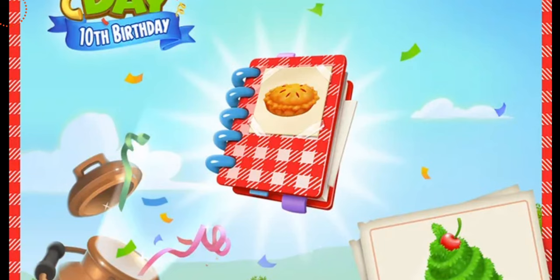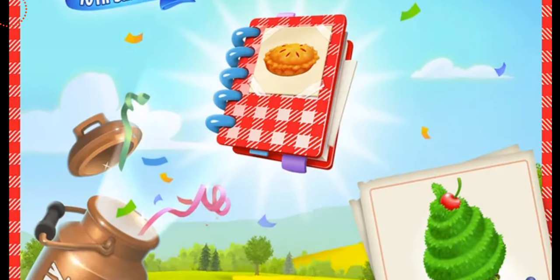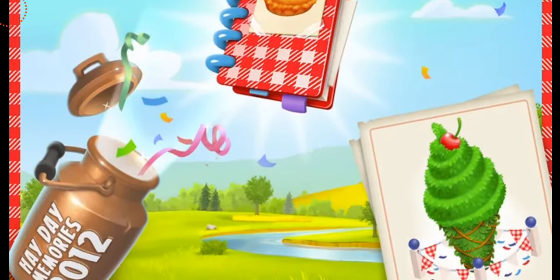Here you guys can have a look. It's a notebook with a picture of an apple pie taped on it, and at the bottom there's a picture of a beautiful ice cream topiary decoration that we're going to be getting.